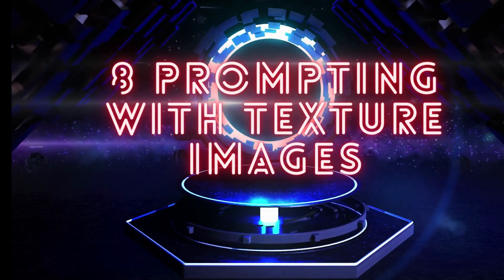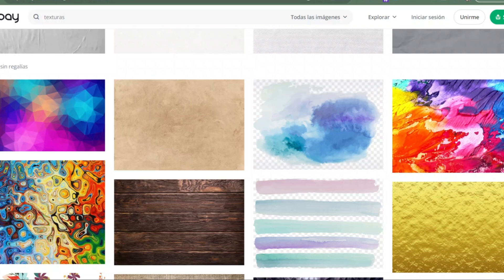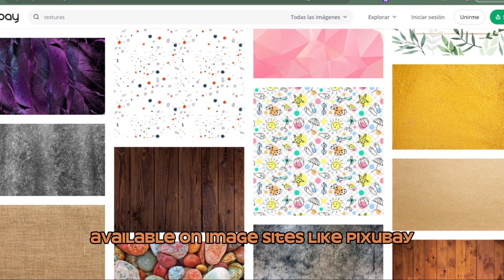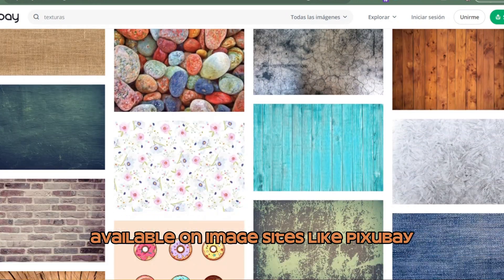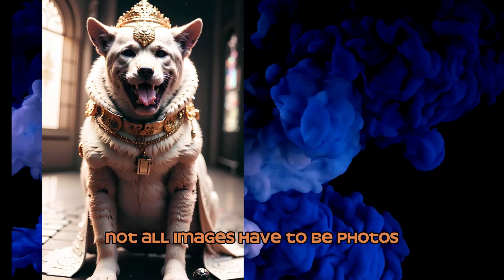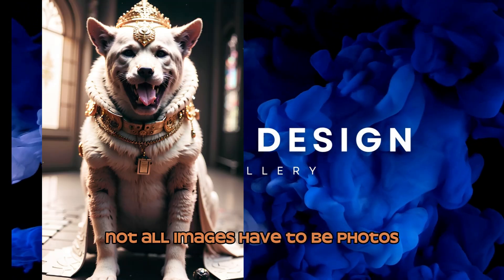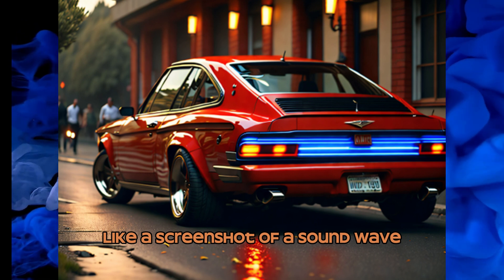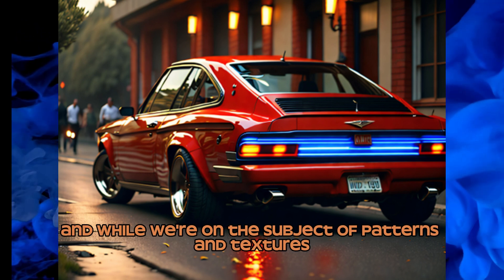Number 8: Prompting with Texture Images. If describing the texture is too difficult, use a picture of a texture. There are plenty of free textures available on image sites like Pixabay. The AI will pick up on the pattern and the colors. Not all images have to be photos — use non-traditional images like a screenshot of a sound wave.